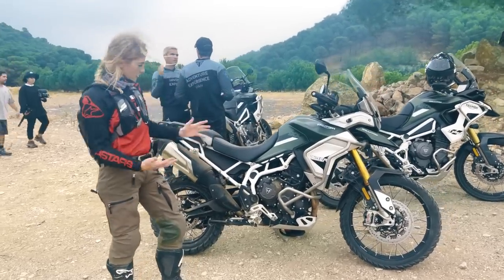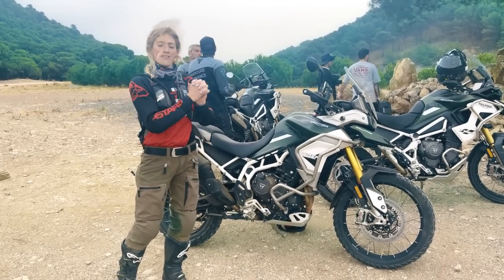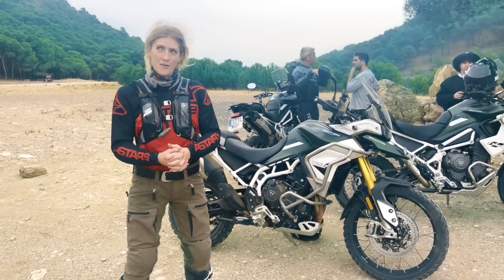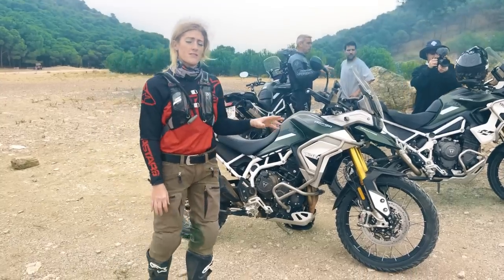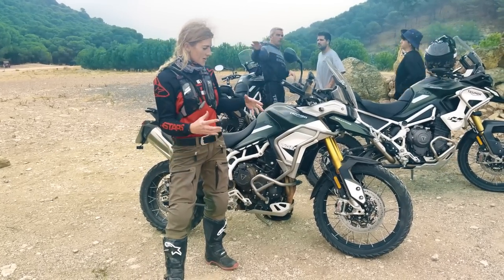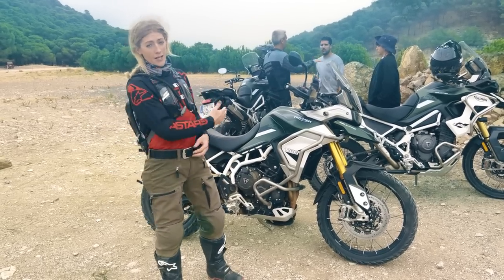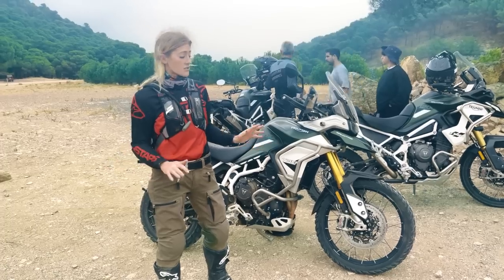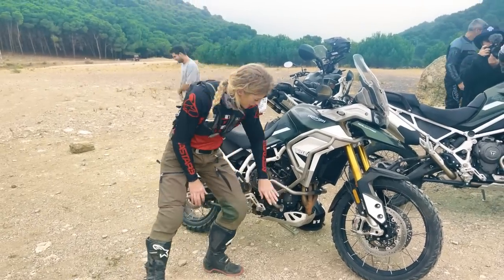Time to talk about the Rally Pro 900 from Triumph. I've done a road trip video — check that out for the road-focused side. This is focusing on off-road. We've got an 888cc engine putting out about 94 horsepower. The key thing when taking this off-road is the rider modes built into the electronics, which enable the bike to adapt and give you more manageable control. The Rally Pro versus the standard Rally has an additional riding mode — Pro Off-Road — which turns off all ABS and traction control, including the front, so you want to be cautious with that.